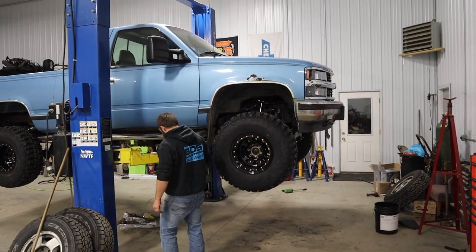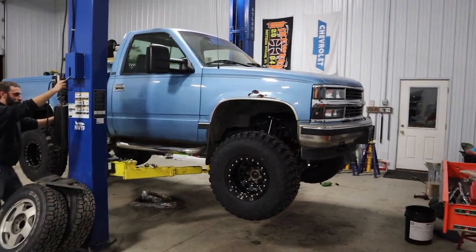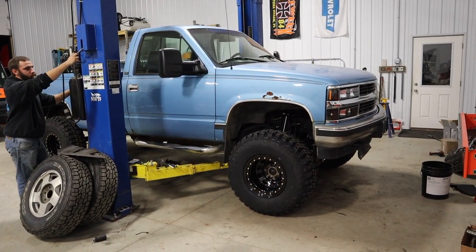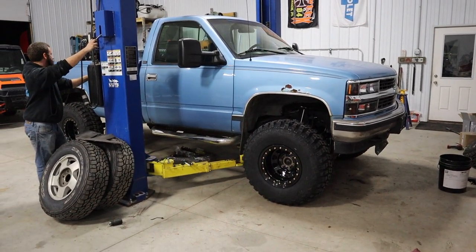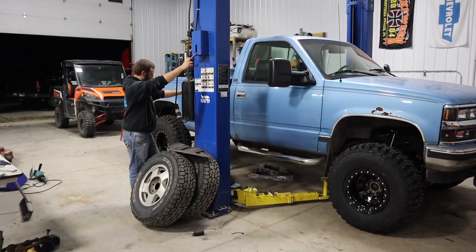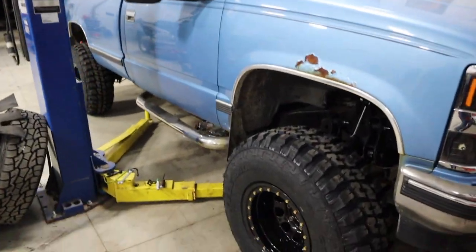Moment of truth. Oh dang, it's going down a lot. It does look good. We can't start it, but it does look good.